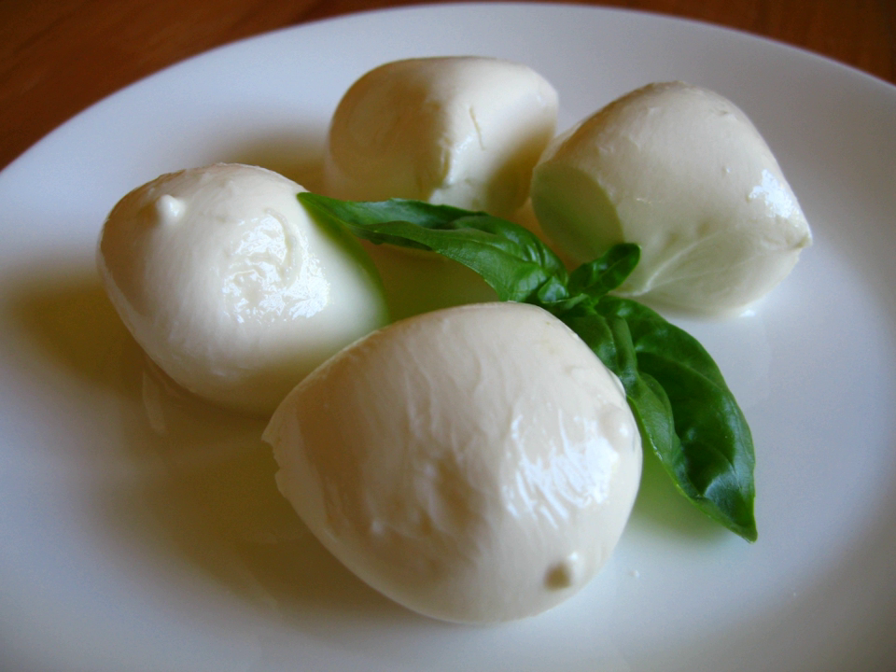Sulguni is a brined Georgian cheese from the Samegrelo region. It has a sour, moderately salty flavor, a dimpled texture, and an elastic consistency. These attributes are the result of the process used, which is also the source of its moniker 'pickle cheese.' Fried sulguni is a popular dish in Georgia.